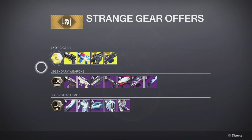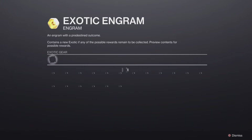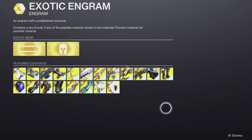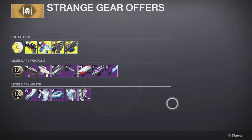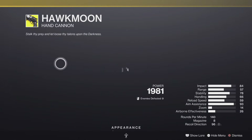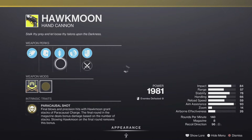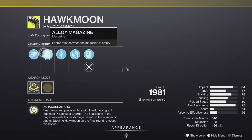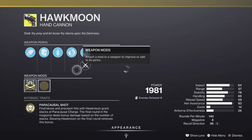We have even more legendaries and exotics. First off, let's start with our Exotic Engram and the Exotic Cipher, so you can go after all those old exotics if you haven't already. And then we have one random roll for the Hawkmoon this week. For the Hawkmoon, we have some pretty decent rolls.